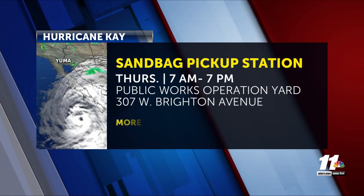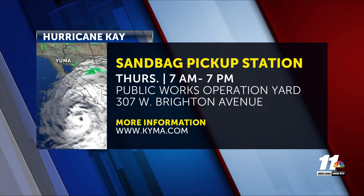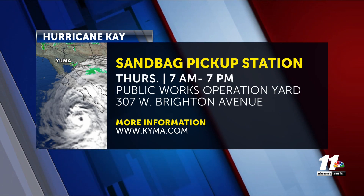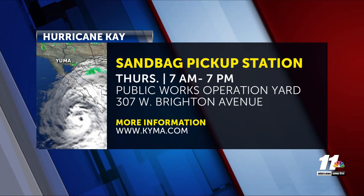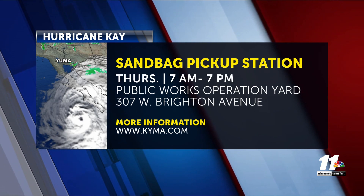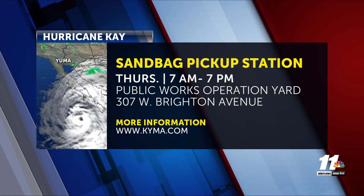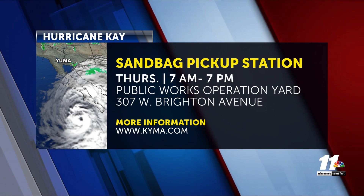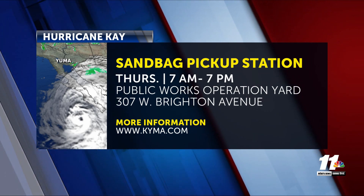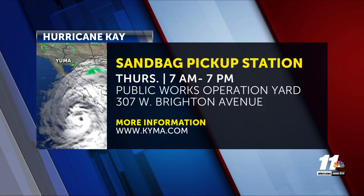Meanwhile, the City of El Centro staff are coordinating with outside agencies on the progress of Hurricane K. The Public Works Department is reminding city residents and business owners whose properties are prone to flooding that free sandbags are available. Sandbags can be picked up at the Public Works Operations Yard at 307 West Brighton Avenue, beginning this morning from 7 a.m. to 7 p.m. Proof of City of El Centro residency is required, and sandbags are limited to 10 per address.